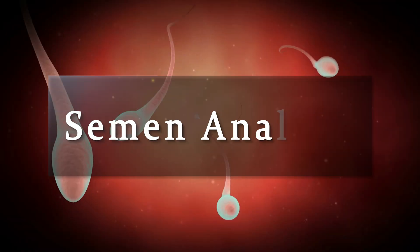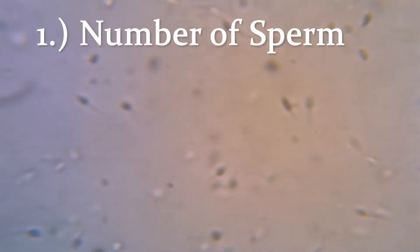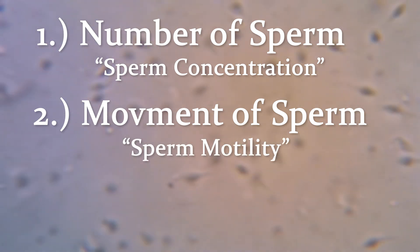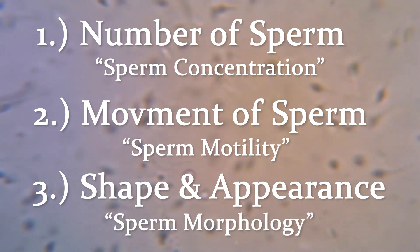All men should have a test called a semen analysis. This is a test in which men collect a semen specimen into a cup, and we then inspect it under the microscope. The two most important things to look for are the number of sperm, called sperm concentration, and the movement of sperm, called motility. A third characteristic of sperm is their shape and appearance, which is called morphology.